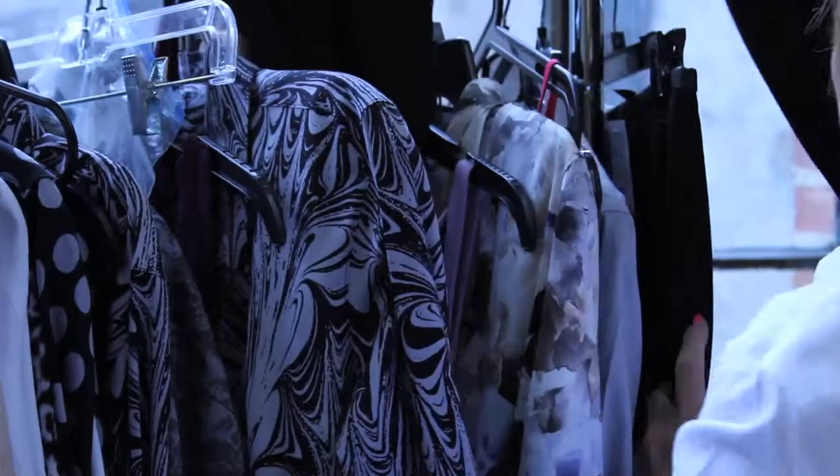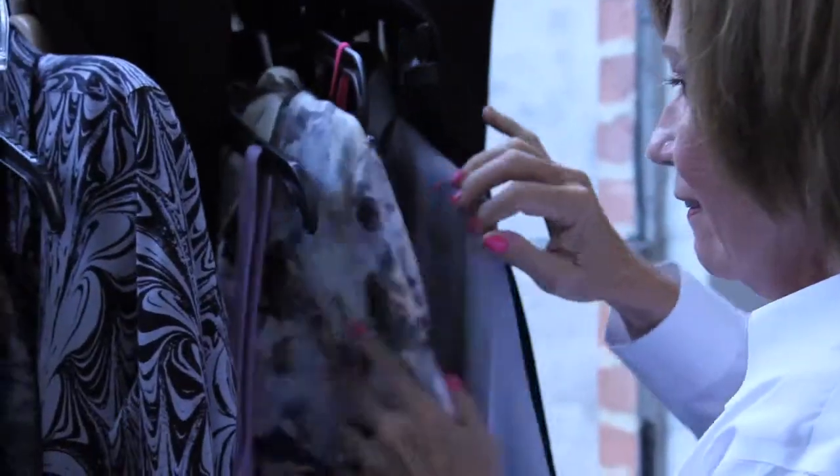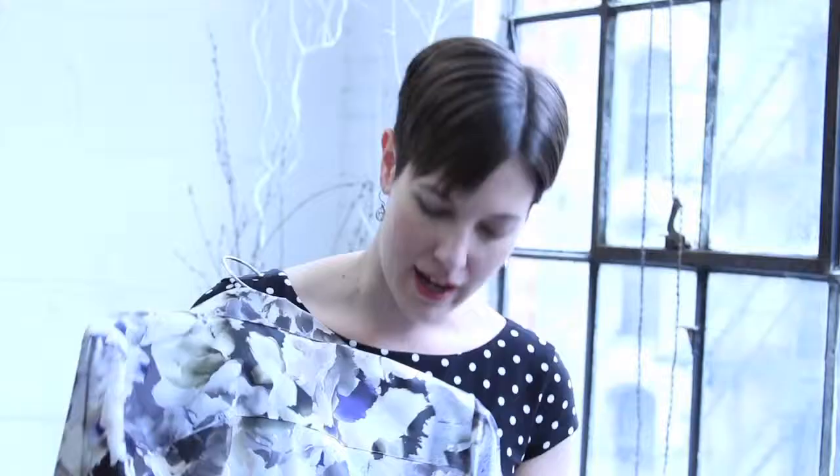And color blocking is back in individual pieces using more neutrals, like pairing black or ivory with gray.